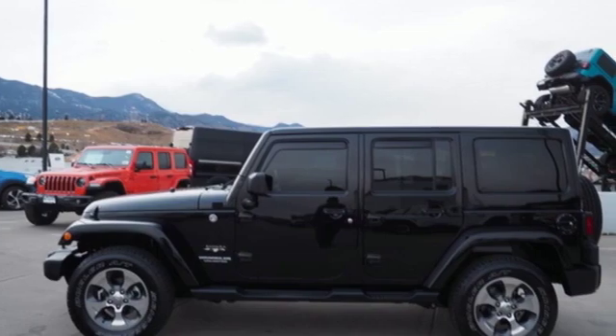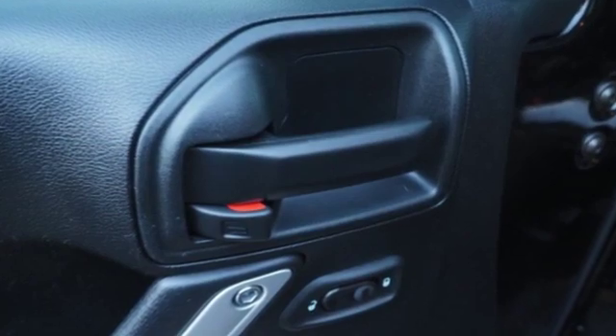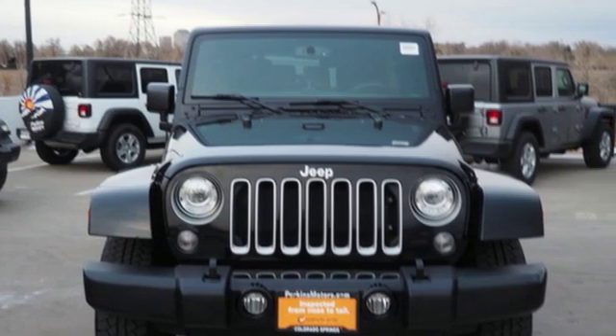Car and Driver calls it frill-free ruggedness for those who want it. Everywhere you want to go, anything you want to do, Jeep takes you there. You'll never know until you try. Test drive it today.